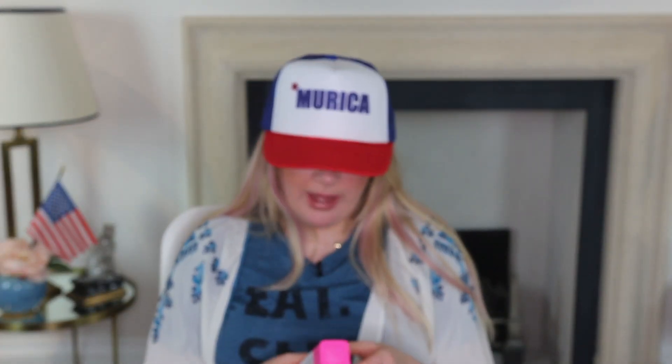Next up we've got their Framboos Glycolic Night Serum, which is a 12% AHA/BHA blend. It's pretty strong — I'm somebody who's used to using acids, so if I think it's strong, it probably is. Use with caution; you may need to use the whipped cream afterwards if you feel any irritation. One thing I found interesting is they don't have a retinol anywhere in their range, which I found a bit confusing — because they've got the vitamin C, some really wicked SPFs with antioxidants, these incredible glycolic products, but no retinol. Really weird.